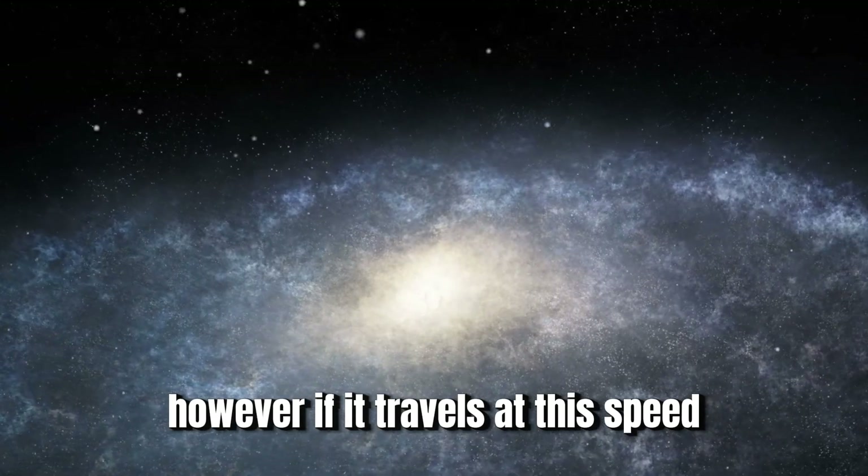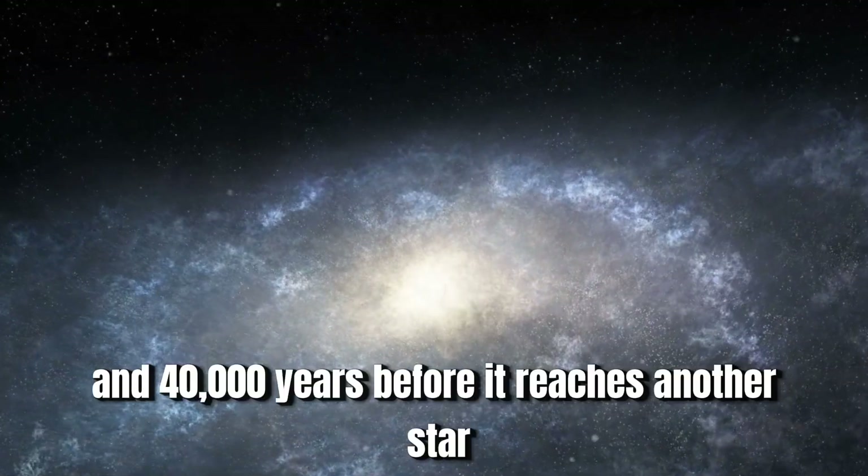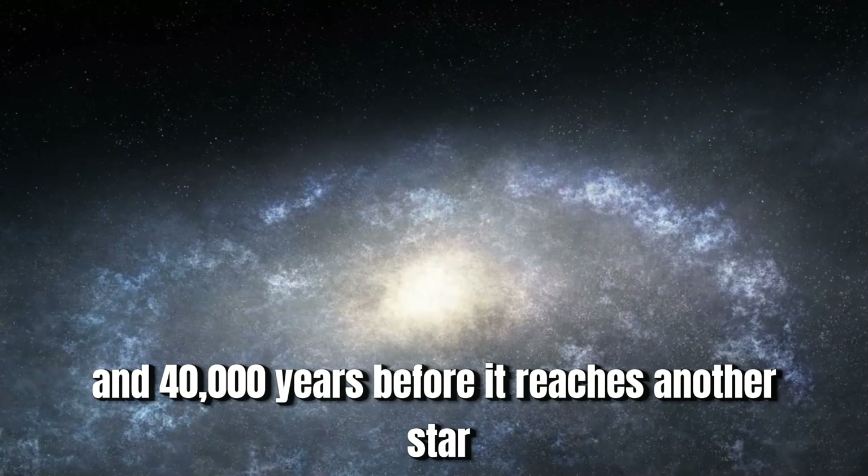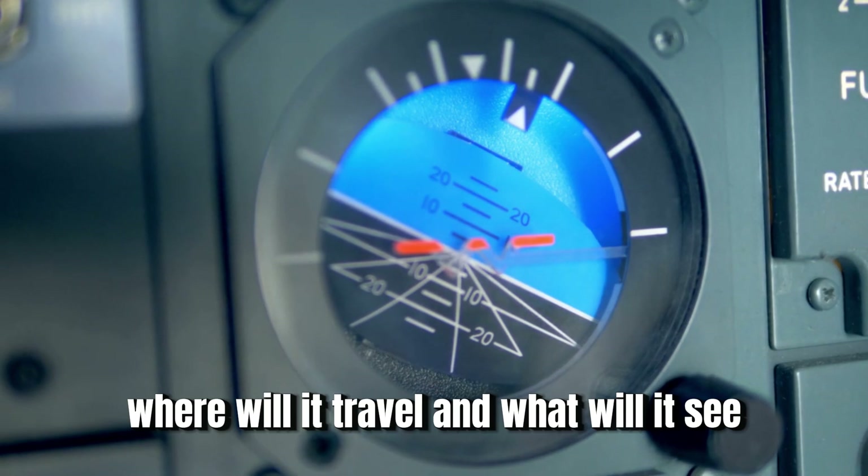However, if it travels at this speed, it would take 300 years to reach the inner boundary of the Oort cloud, and 40,000 years before it reaches another star. Nevertheless, over the next billion years, where will it travel? And what will it see?